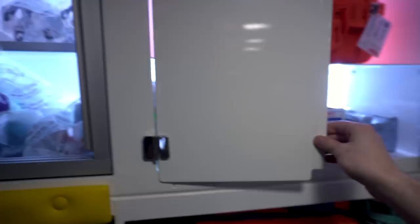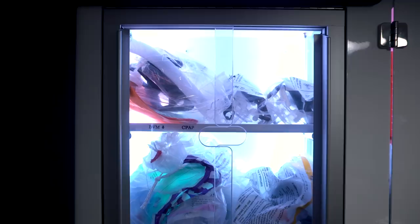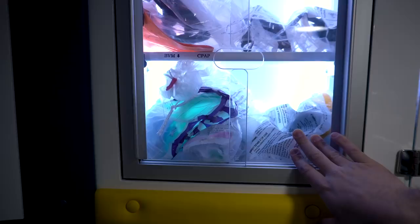Right next to the medication cabinet, we have another airway cabinet. In the top we have our CPAP, which is a positive pressure airway device that's really good for CHF, congestive heart failure, COPD, and asthma, among some other issues. It's a great device and we all really like it. Down here we've got our bag valve masks for providing artificial ventilations to patients that are not breathing on their own.